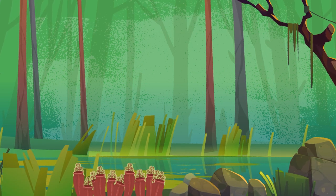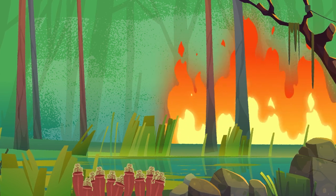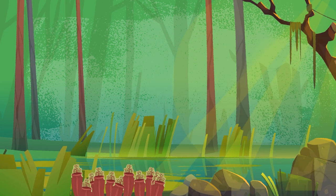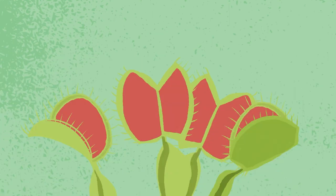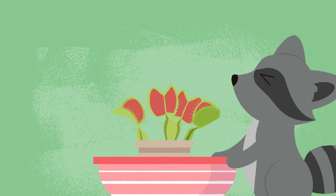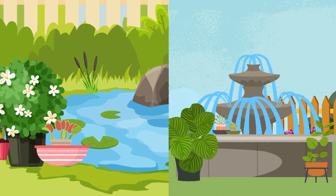Due to many factors, including naturally occurring wildfires, tall trees and other vegetation are absent or burned down before they become too large. This allows carnivorous plants to receive full sun throughout the day. To grow them successfully, provide full sun and damp to wet soil. You can achieve this by placing the potted plant in a heavy saucer of water, or in the shallow end of a pond or fountain.